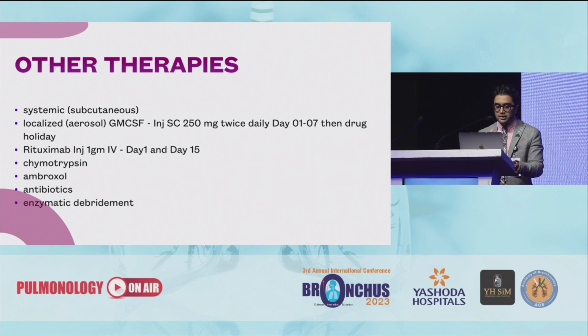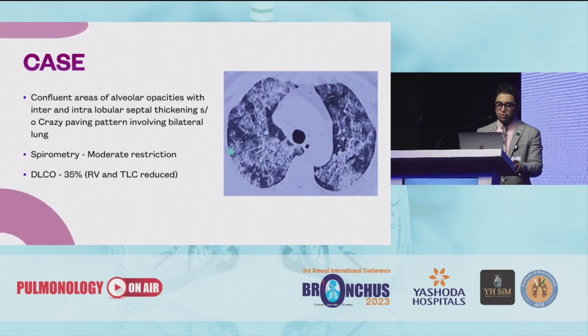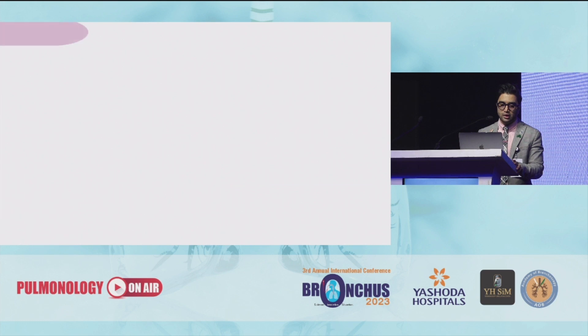I'll take you through a case: a 65-year-old female with breathlessness for the past one year. This lady did not have any past history. She was referred to us with a history that her bronchoscopy was already performed and the bronchoscopic fluid was completely clear, so they were pretty sure it was not PAP. However, we saw that the CT was very much indicative of PAP, with a crazy paving pattern involving bilateral lungs. That's when we went for a transbronchial lung cryobiopsy.